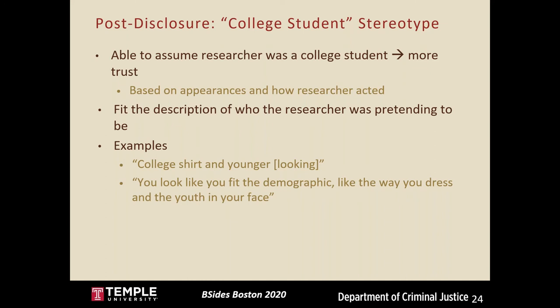Only one student questioned my role as a student, but after asking to see my ID, they agreed to take the survey. That person said, 'I saw you with a Temple shirt and you're in the middle of campus — if you were a scammer you might attract attention. Once you showed me your ID card I knew you were another Temple student.' Having a student ID to back up my pretext really helped, and without it they probably would not have trusted me. Overall, a large portion of targets trusted me simply because they could confidently assume I was a student.